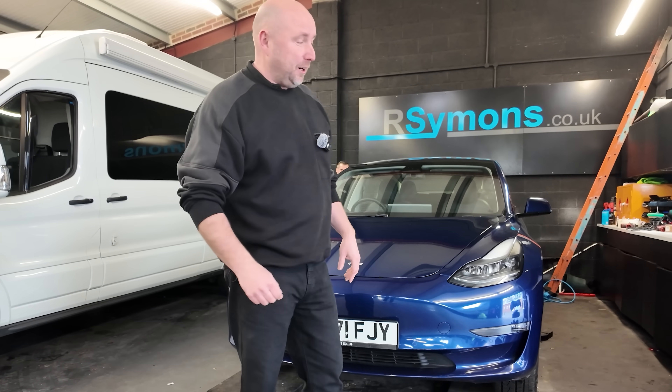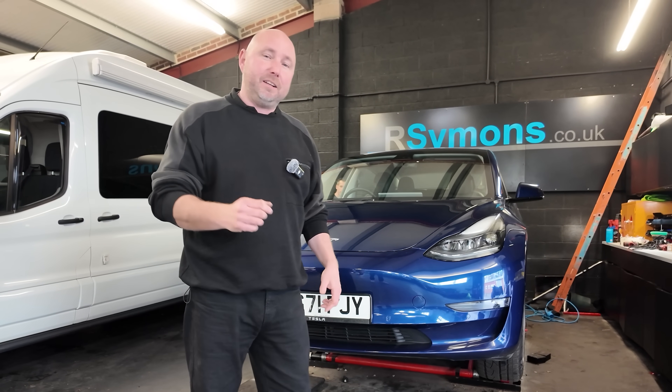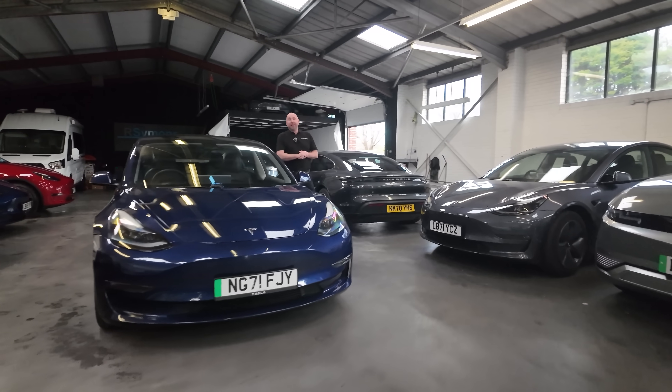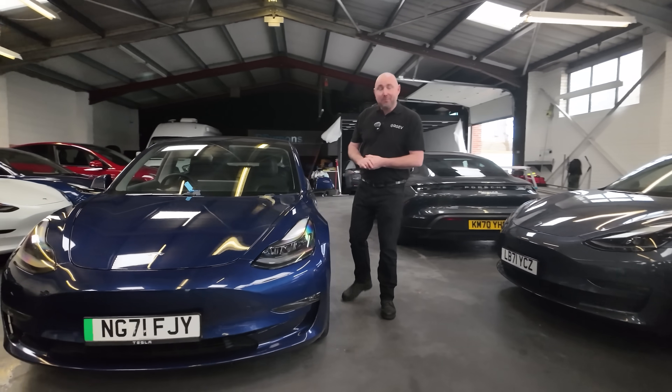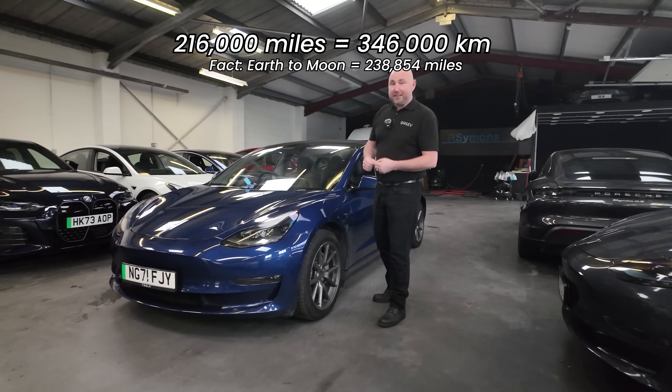How healthy is this Tesla Model 3 after 216,000 miles? We're going to get it up on the ramp, have a look, plus plug it in to get the battery data. My name is Richard and this is our high mileage Tesla Model 3. It's covered 216,000 miles in the space of just three years.